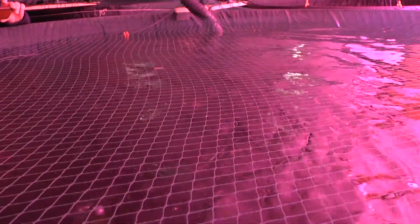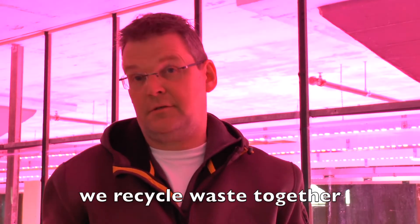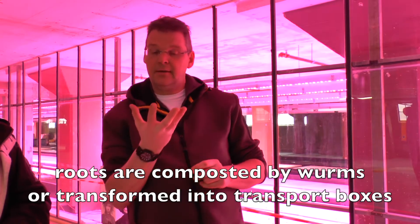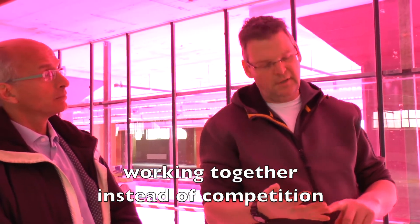We cooperate with some neighbors here in order to sell our products, but also in order to manage our waste. We either compost it through vermiculture with worms, or we press it and make some kind of material to sell our products in. This is my belief: that through cooperation you achieve much more than by competing with each other.